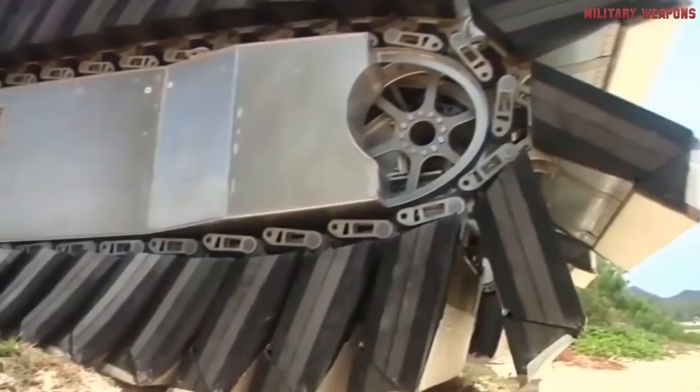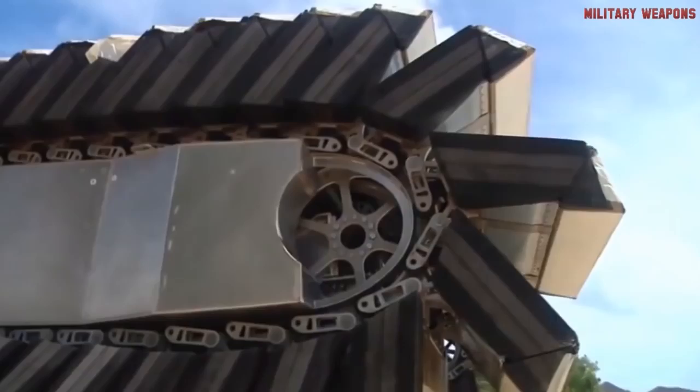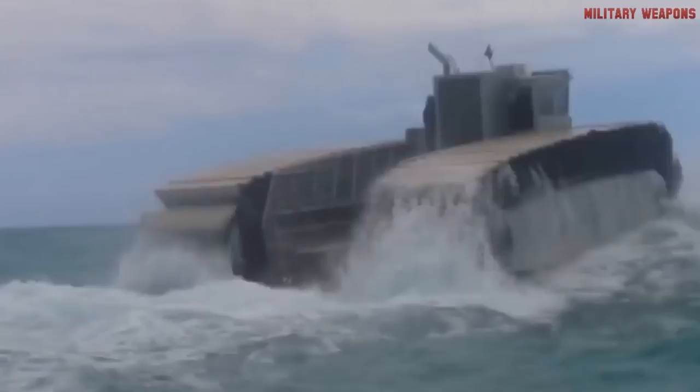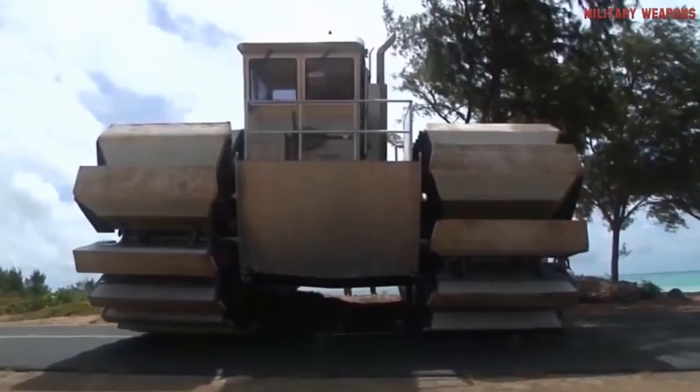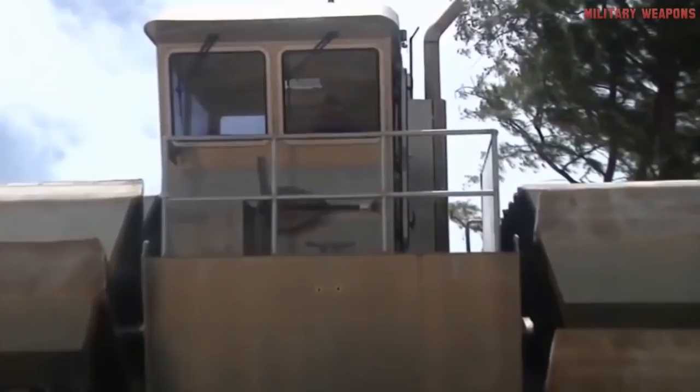As hard as it is to imagine anything this massive sinking like a rock, this amphibious mega-beast will float just fine. The UHAC's dual tank-like tracks, fitted with captured air foam cells, will act as buoyant paddles in the water or track-driven pads on land. The planned full-size version will be able to deliver almost 200 tons of equipment from ship to shore, tripling the capacity of the Landing Craft Air Cushion, or LCAC, which is the vehicle in use today. In a 2014 test, a fully functional half-scale version of the UHAC performed flawlessly.